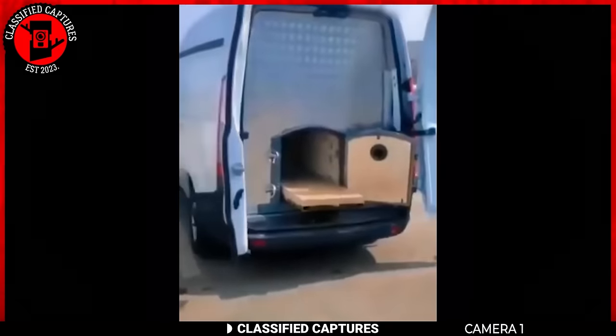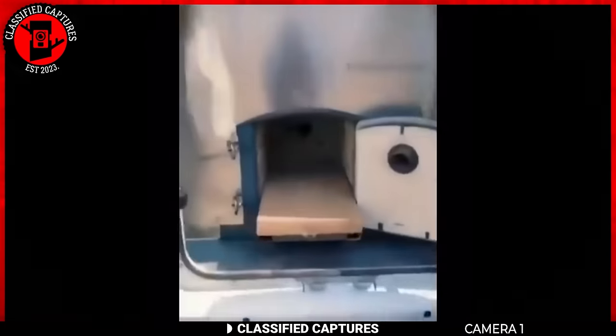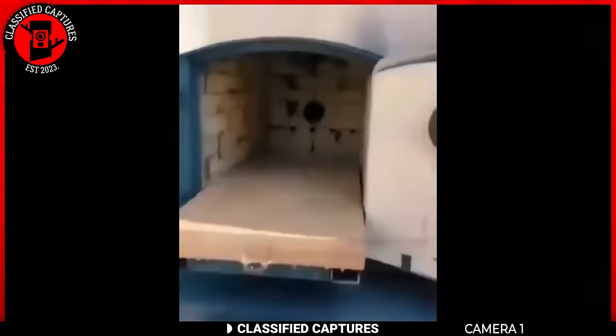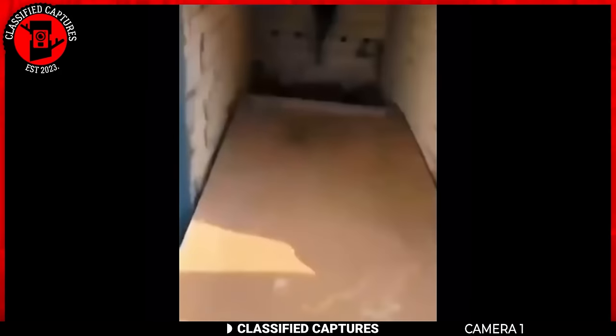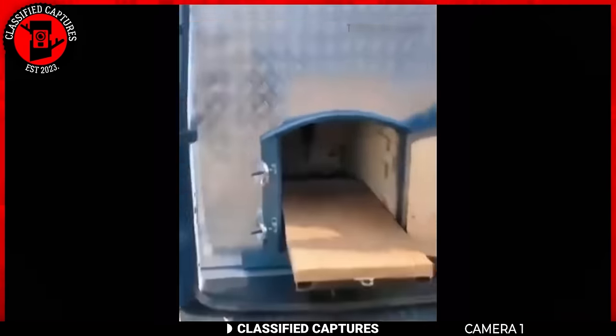For our first clip of the day, we visit China. Here we've got this van that's causing a stir on the internet. If you're wondering why, take a look. That looks like an oven at the back of the van. It should not exist, but there it is.